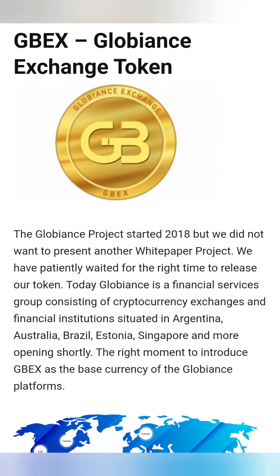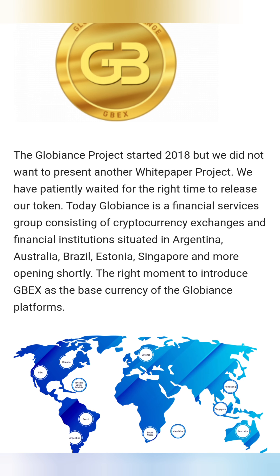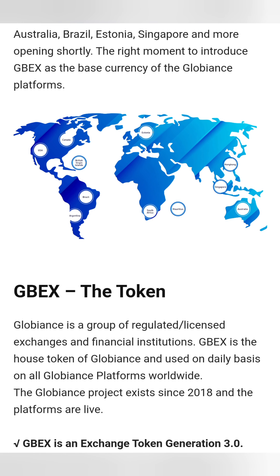The Globalance exchange token is called GBEX. The project started in 2018, but as they didn't want to present another white paper project, they waited patiently for the right time to release the token. Today, Globalance is a financial services group consisting of cryptocurrency exchanges and financial institutions. They're situated in Argentina, Australia, Brazil, Estonia, Singapore, and there's more to come — they've got quite substantial coverage based on the map.